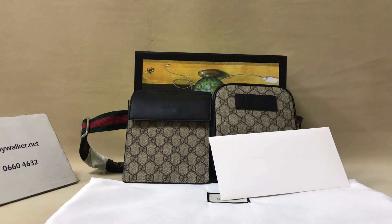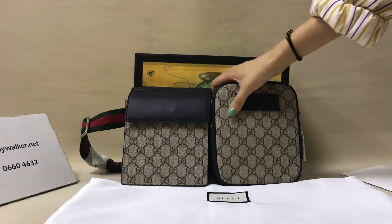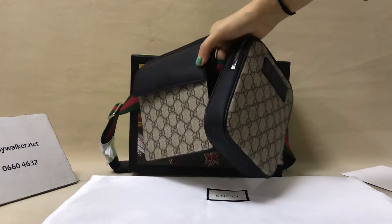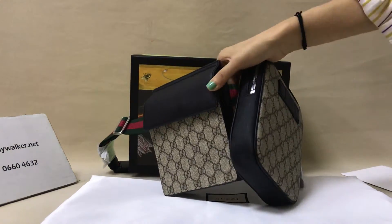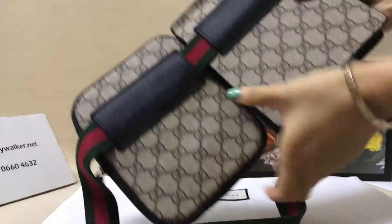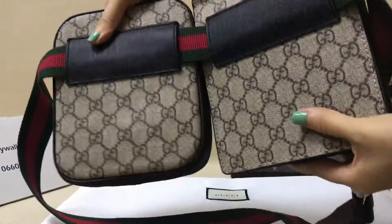Hello my friend, I will show you this Gucci pack. It looks like two, but it's one — very special, super formal. You can see, it's very special.